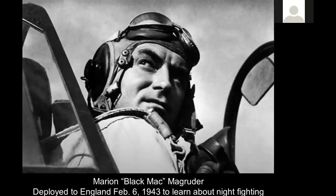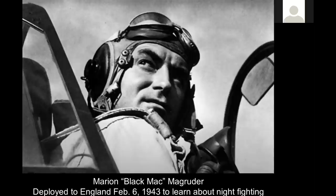It's very important that we discuss this gentleman — Marion 'Black Mac' Magruder, an ace World War II pilot. He was deployed to England on February 6th, 1943, to learn about night fighting. Prior to this, America didn't know anything about night fighting. This gentleman taught America night fighting — he actually wrote a manual laying out the entire logistics of what you do with aircraft, what you do with radar, the logistics of installing equipment and maps. The whole thing about night fighting has everything to do with Marion Black Mac Magruder. The guy was a genius.